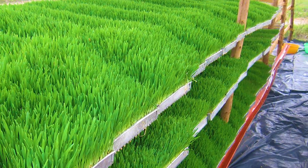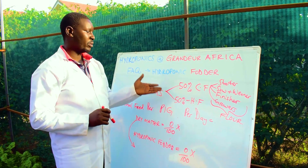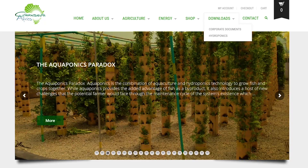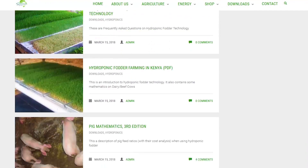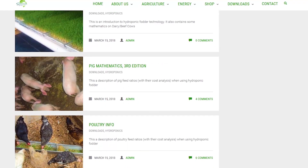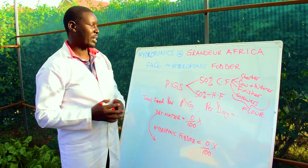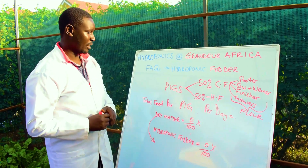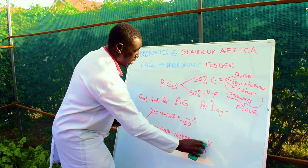So 50% should be commercial feed and 50% should be hydroponic fodder. This is the best feeding schedule, and we recommend this on our website. On the downloads tab you can get our results. Note that feeding 70% commercial feed and 30% fodder is not practical.